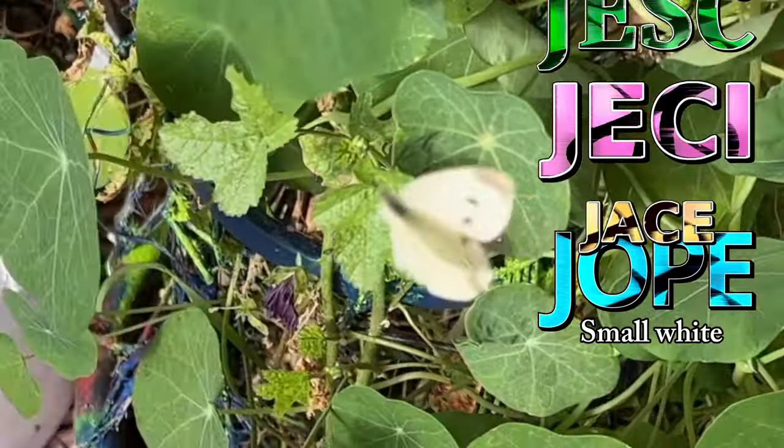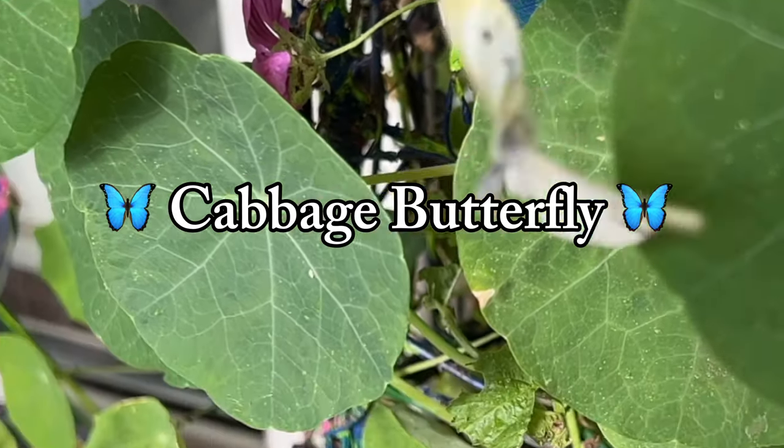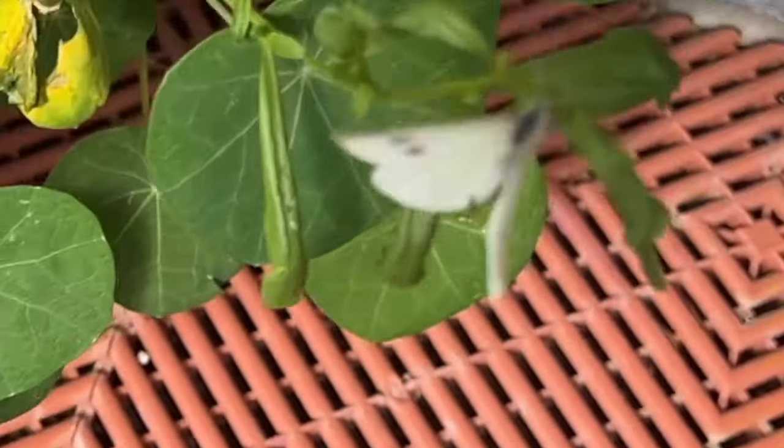The small white butterfly goes by several names around the world. In the US, it is called the cabbage butterfly, and that is because the caterpillars love plants that produce a certain type of leaves, but commonly their favorite are cabbage leaves.